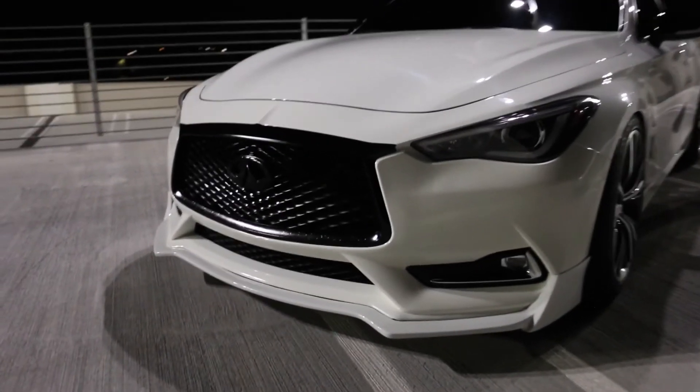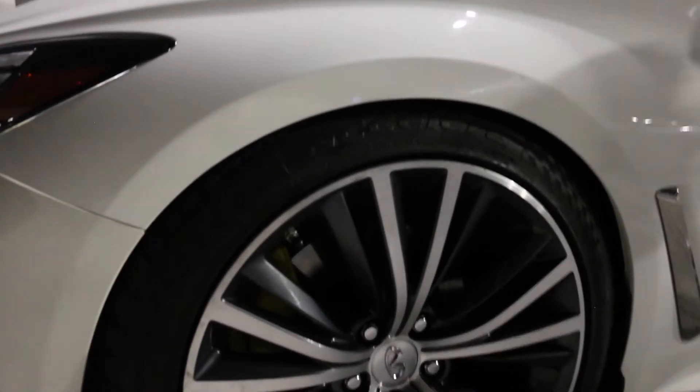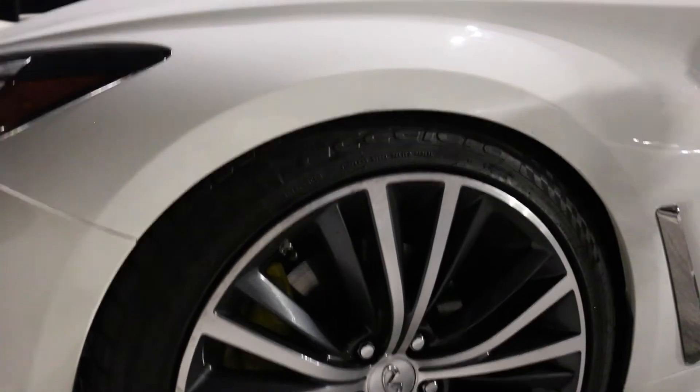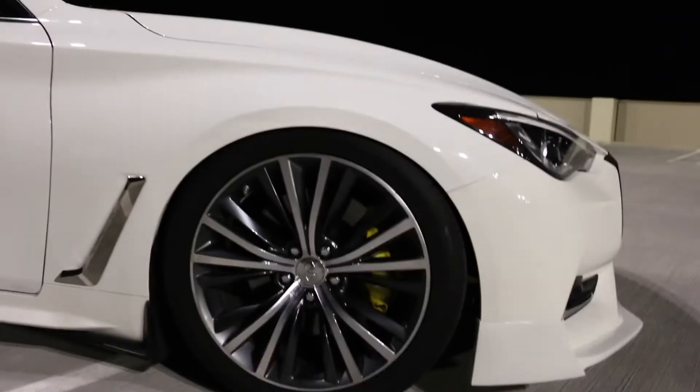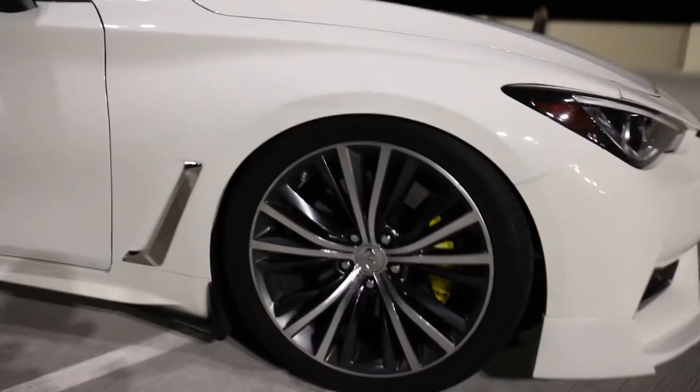The Q60 right now — brand new coupe, matte black, brand new BAF 21 red. Really aggressive here. This is not too low — honestly I wish it was a little bit lower in the front, but this will do. It's pretty aggressive and the fitment's really good.